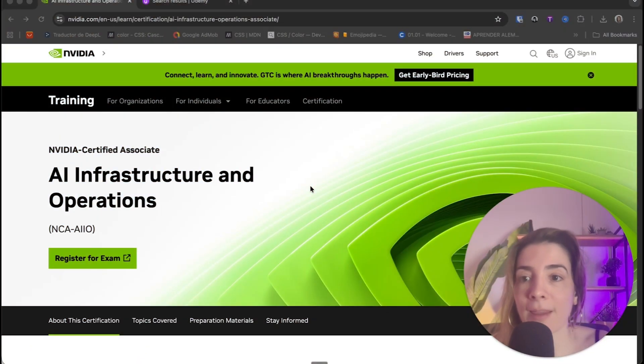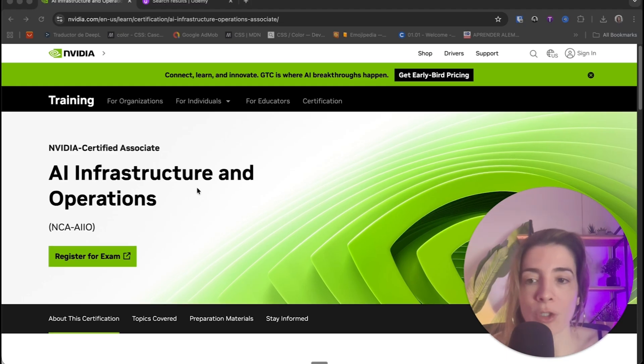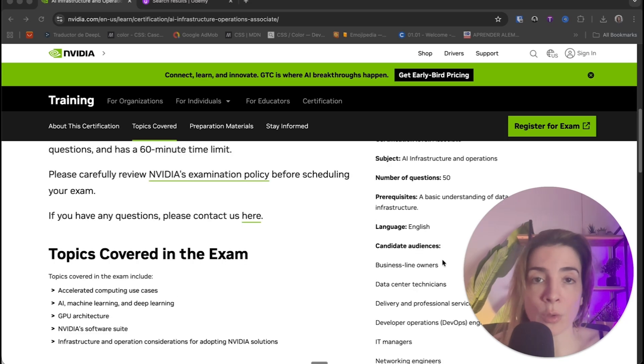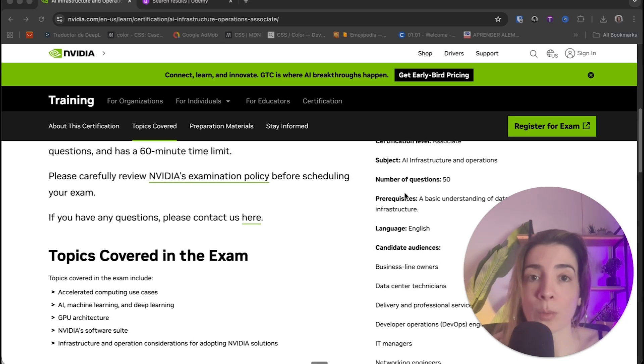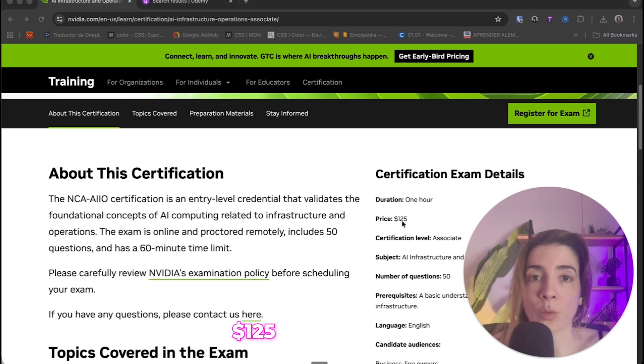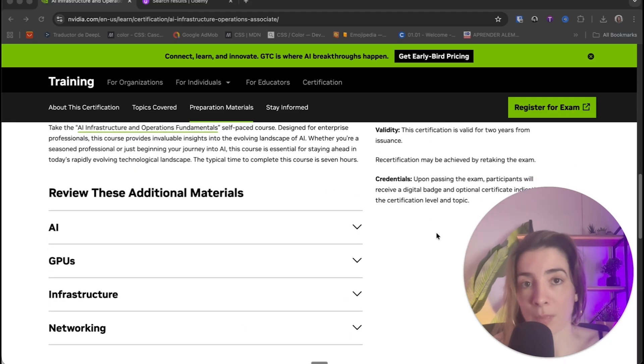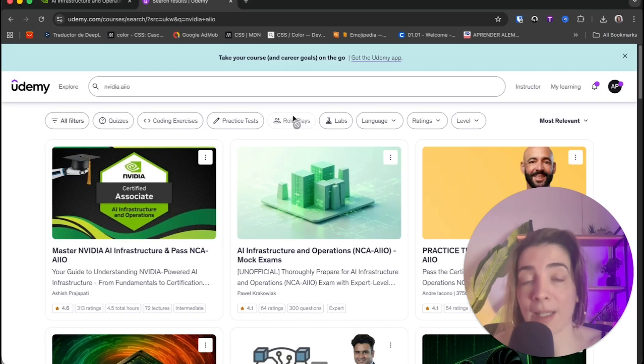Here's how I prepared. The first thing I did was go to the official NVIDIA website for this exam and read the full blueprint. I understood the topics covered: accelerated computing use cases, AI, machine learning and deep learning, GPU architecture, the NVIDIA software suite, infrastructure and operations, and considerations for adopting NVIDIA solutions. It's a 50-question multiple choice exam, costs $125 USD, one hour long, valid for two years. After you pass, you receive a Credly badge you can showcase on LinkedIn.